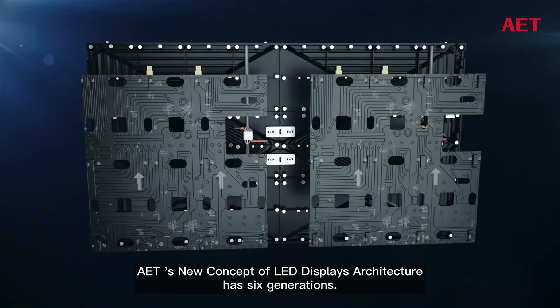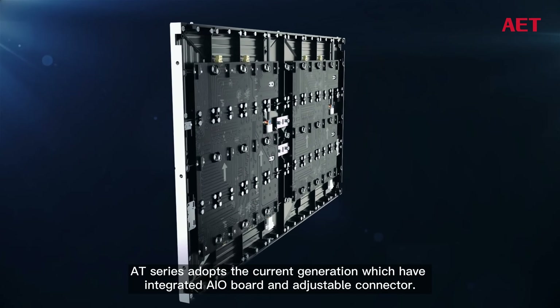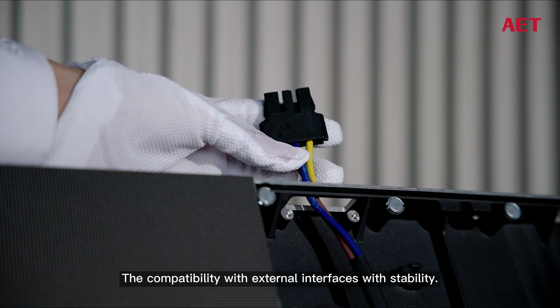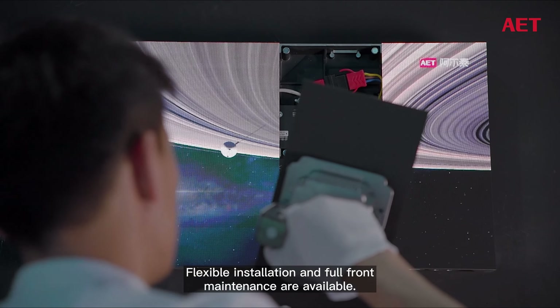AET's new concept of LED displays architecture has six generations. AT Series adopts the current generation, which features an integrated all-in-one board and adjustable connector. Compatibility with external interfaces with stability, flexible installation, and full-front maintenance are all available.